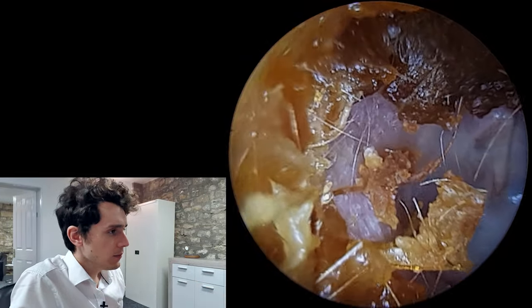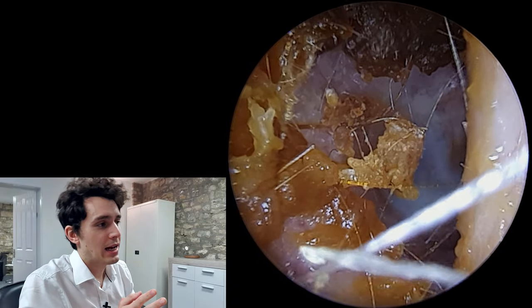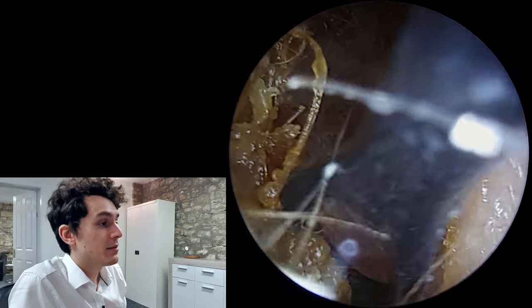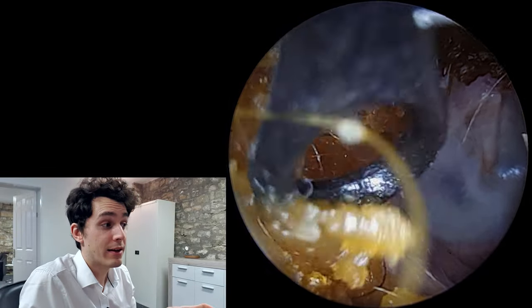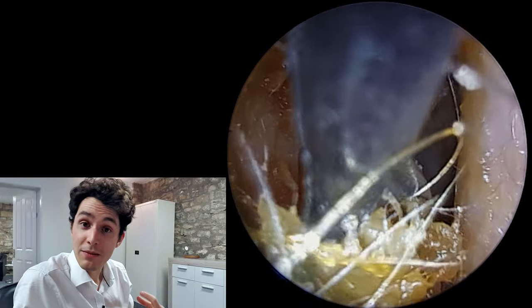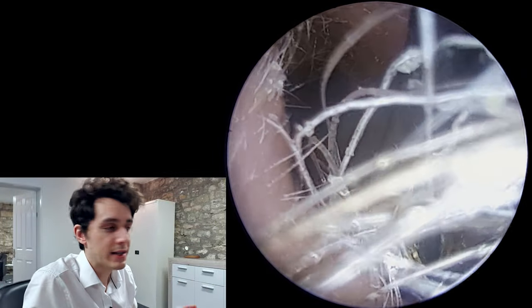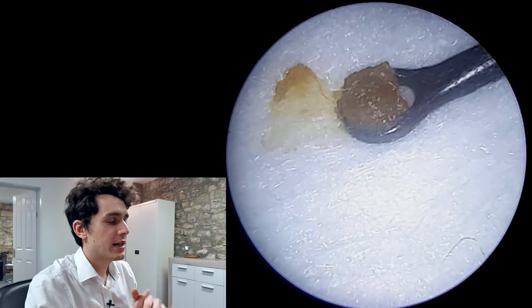When you brush up against Arnold's nerve inside the ear canal, you can elicit a cough response because you're essentially stimulating another part of the vagus nerve. Interestingly, in very rare cases a patient might actually faint — what we call syncope — because one of the vagus nerve's jobs is to slow your heart rate down. There are documented cases where stimulating the ear canal causes the patient to faint due to bradycardia, which is simply a very low heart rate. Tachycardia, by contrast, is a high heart rate.